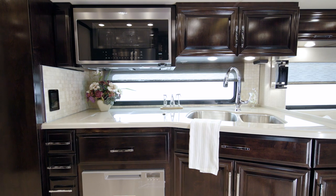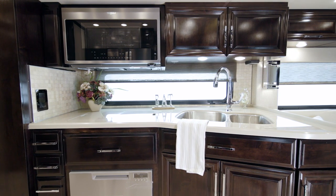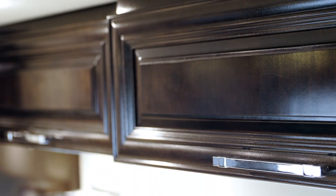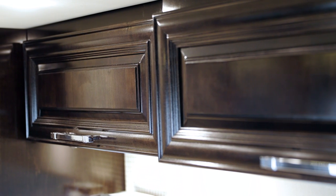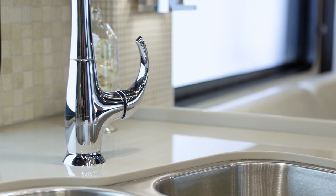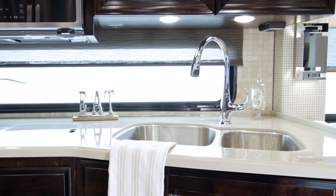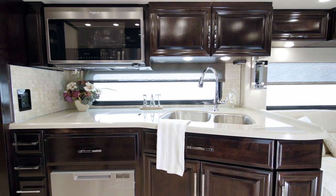Now we'll take a look at the 2022 Supreme Air kitchen. On this tour, we see our available sable glazed high gloss maple cabinetry with a stunning high gloss finish. All cabinets feature soft-closed side-hinged doors along with self-closing drawers for a residential feel. The undermount stainless steel sink is surrounded by super polished solid surface countertops, and a matching sink cover provides extra prep space. An available kitchen window, seen here, makes the space feel even brighter.